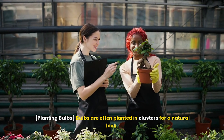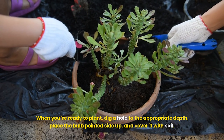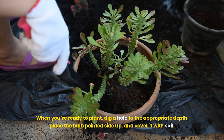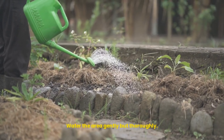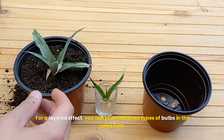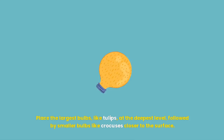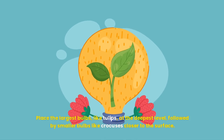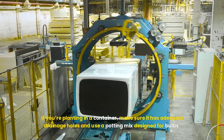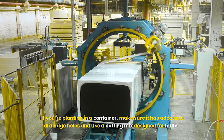Bulbs are often planted in clusters for a natural look. When you're ready to plant, dig a hole to the appropriate depth, place the bulb pointed side up, and cover it with soil. Water the area gently but thoroughly. For a layered effect, you can plant different types of bulbs in the same hole — place the largest bulbs, like tulips, at the deepest level, followed by smaller bulbs like crocuses closer to the surface. If you're planting in a container, make sure it has adequate drainage holes and use a potting mix designed for bulbs.